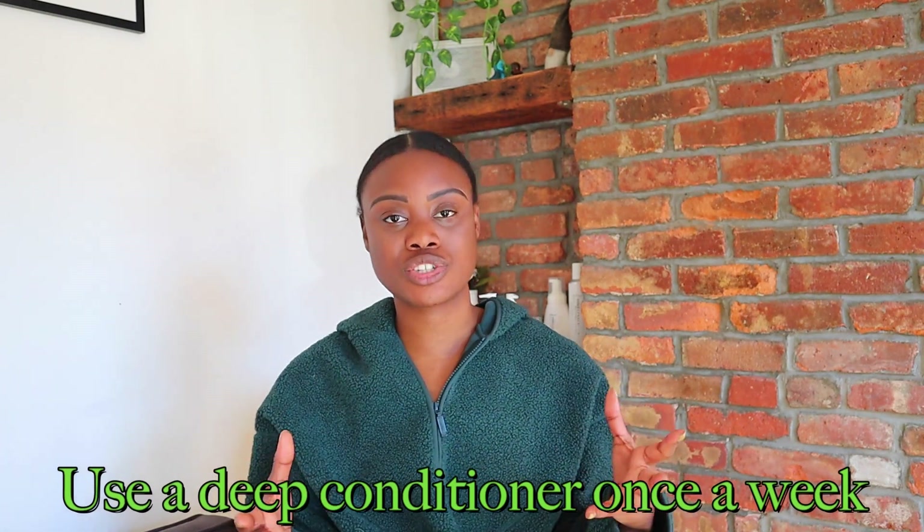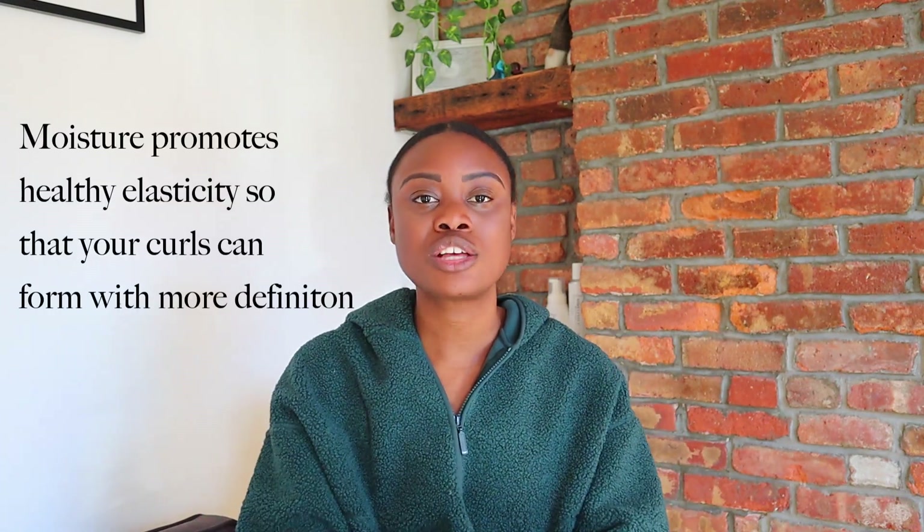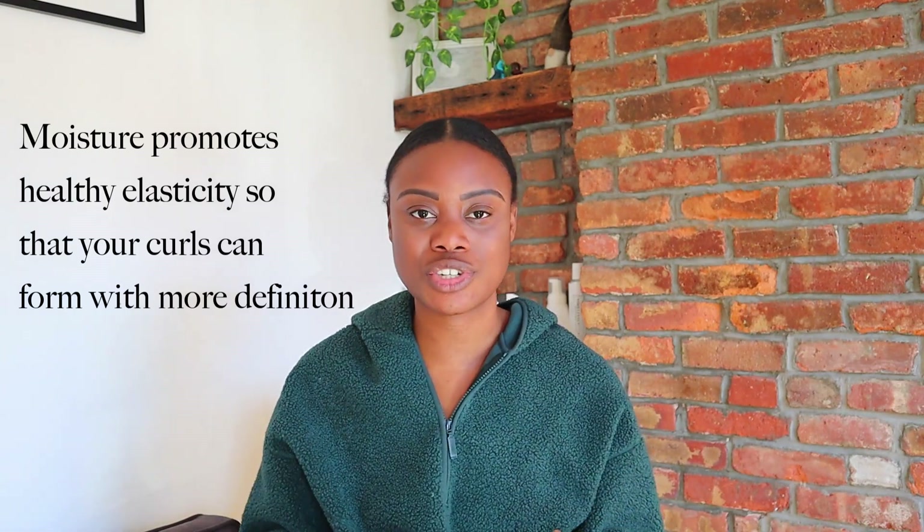The best way to treat low elasticity and encourage the curl to come back is to use a deep conditioner focused on protein to strengthen the hair, and also moisture to keep the curl moisturized to help it form — because curly hair forms when it's moisturized. So you want to be using a deep conditioner.